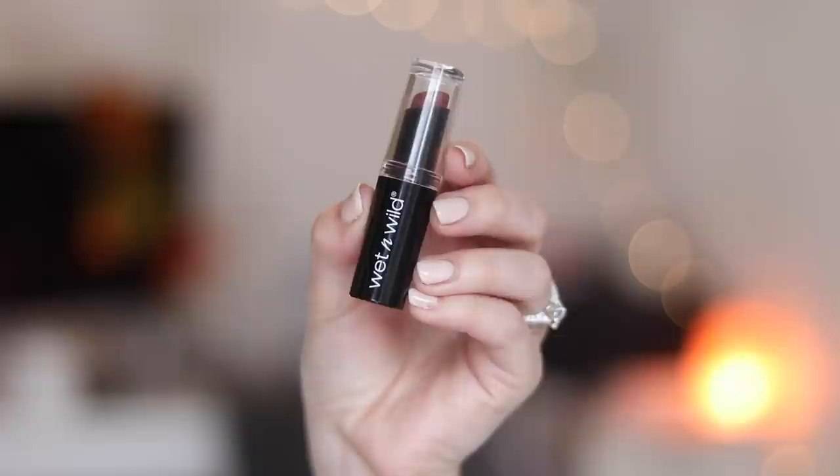To finish off the look I'm going in with this Wet n Wild lipstick in Mocha-licious. I also featured this in my fall favorites video. I love the tone — it adds a little bit of vampiness and depth to the look without getting too deep. I'm more of a nude lip girl, but I have been loving this color for fall.